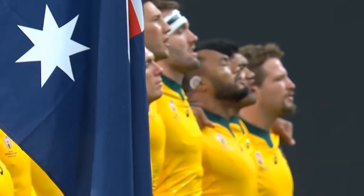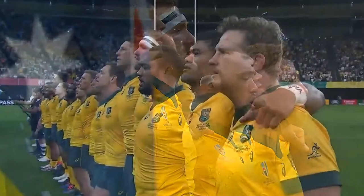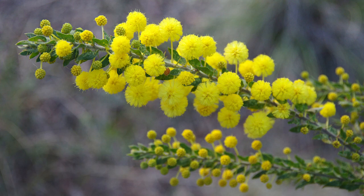The official national colors are green and gold. All athletes that represent the country are dressed in these colors, which are nowhere to be seen on the national flag. Green and gold were first worn by the Australian national cricket team in 1899, and since then almost all athletes representing the country have worn the colors. The green is said to represent the gum tree, and gold represents the color of the national flower of Australia, the golden wattle.